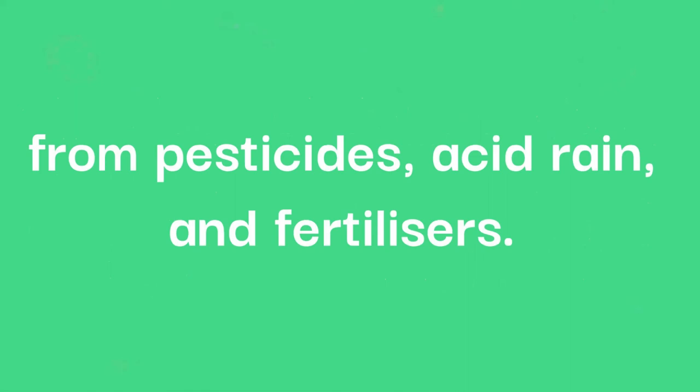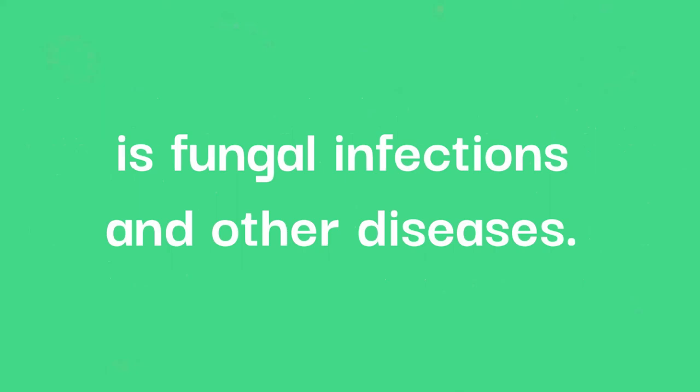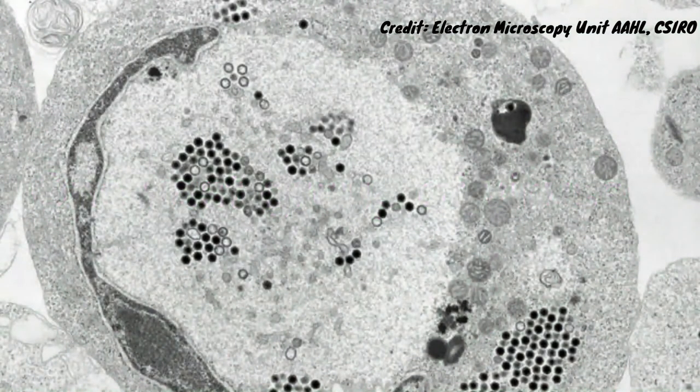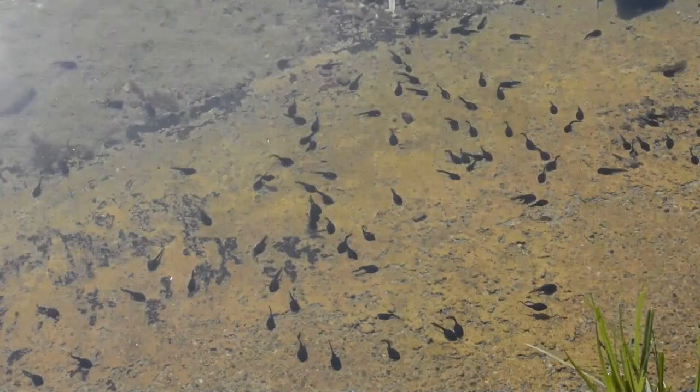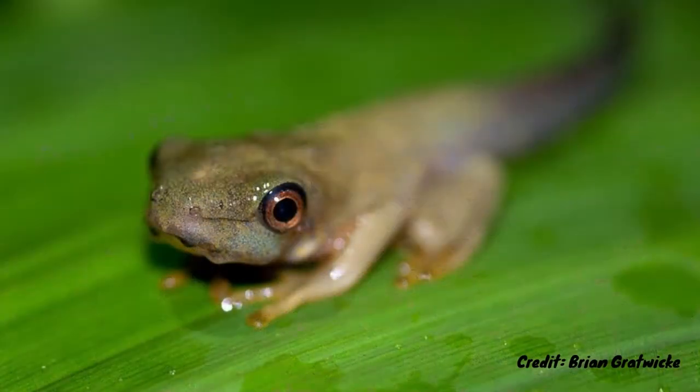Also, like many frogs, the red-eyed tree frogs are under threat from pesticides, acid rain and fertilisers. One big issue for all amphibian species is fungal infections and other diseases. One vast group of viruses that affect amphibian populations is the raniviruses — a group of viruses which can cause mass die-offs in the species they affect, with 90–100% mortality rates in tadpoles. Infection rates are at their highest during spring and summer, when the larval amphibians are undergoing metamorphosis.